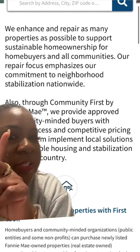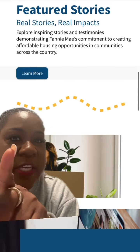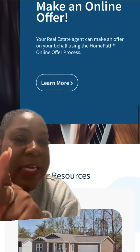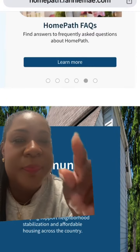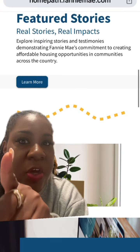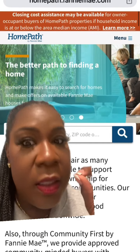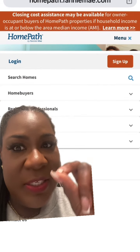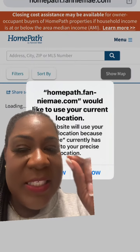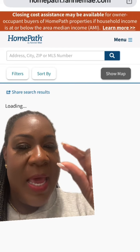These are properties that have been repossessed by Fannie Mae and are now for sale. These are first look — you can make offers online with your real estate agent because these properties are being auctioned off. Some of these homes qualify for 3% closing cost assistance, and you still qualify for down payment assistance. This is an opportunity to get into a home at a very minimum cost out of pocket.